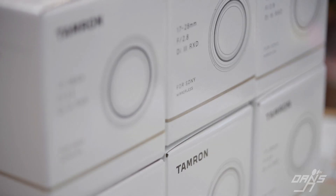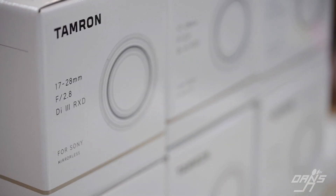Before I get started I just want to let you know the new Tamron 17-28, which is featured in this video, is currently back-ordered almost everywhere but we actually have several here in stock. So at the time of recording, if you want to check the link below, you can order it from our website.